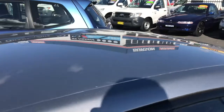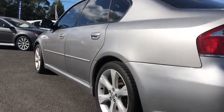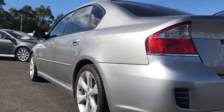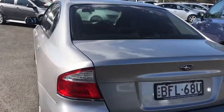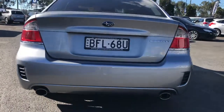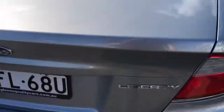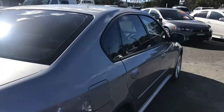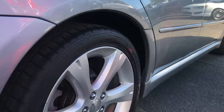No hail damage or anything of the sort on the roof. The paintwork's all really good as well. Rear tyres are good as well — Dunlop tyres. So as far as I can see there's not a single dent on the whole car. It's very tidy.